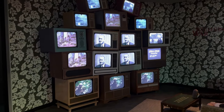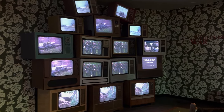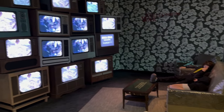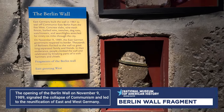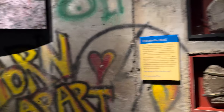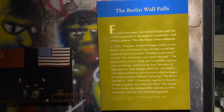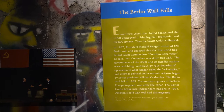Another favorite display of mine here at this museum is the way they did the TVs showing the Vietnam War. What a clever way — these guys are enjoying it on the couch over here. So this is the piece of the Berlin Wall that fell in 1989. In '87, President Ronald Reagan stood at the Berlin Wall and declared that the free world had bested Soviet communism: 'Freedom is the victor. Mr. Gorbachev, tear down this wall.'